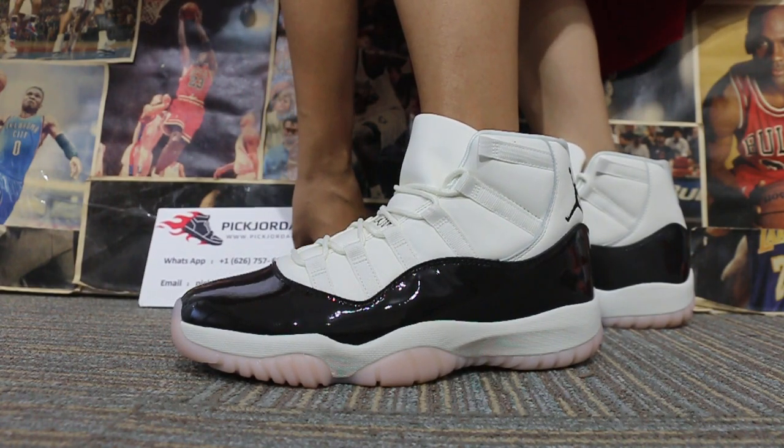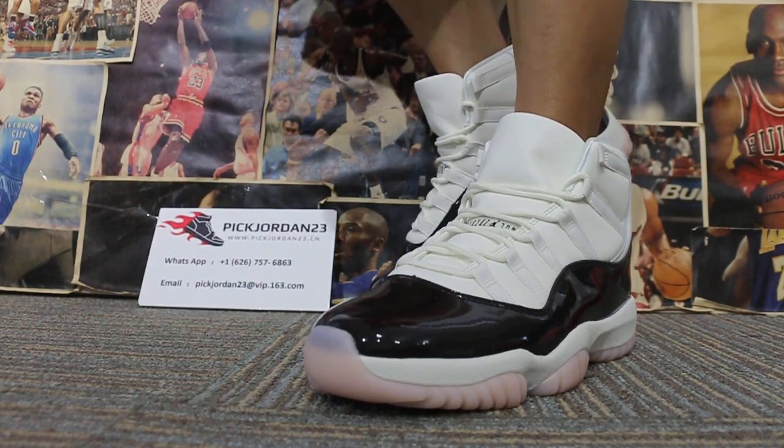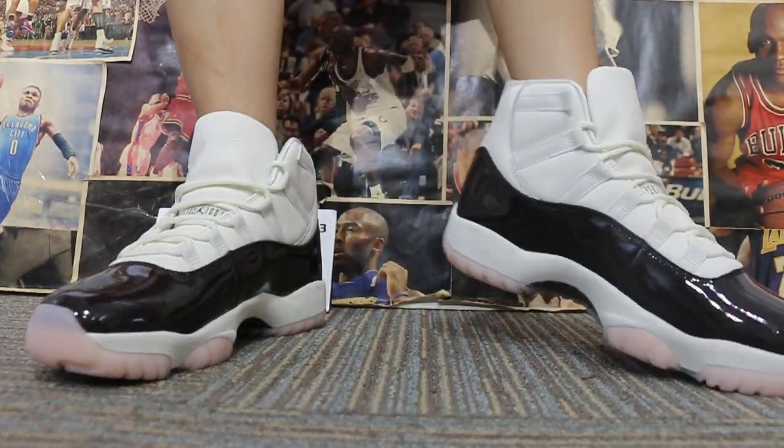Peekjordan still does a nice promotion. Webchat has to get discounted colors. Nowadays, I show you it's very good.